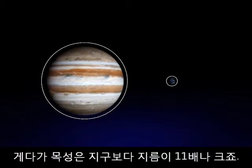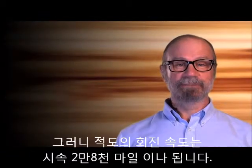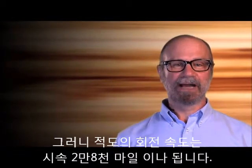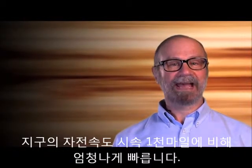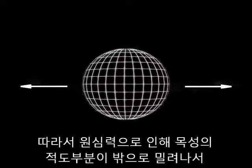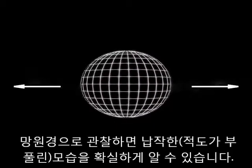But in addition, Jupiter is 11 times Earth's diameter. That means that a spot on Jupiter's equator screams around at 28,000 miles per hour, compared to 1,000 miles per hour on Earth, which is already plenty fast. So centrifugal force pulls Jupiter's equator outward, flattening the planet enough to be quite obvious through a telescope.